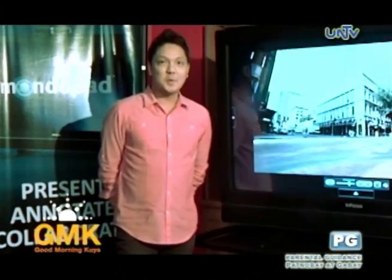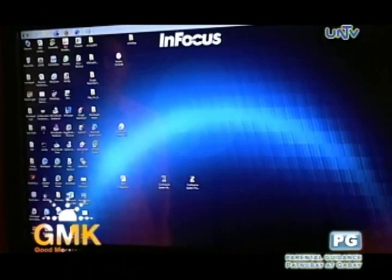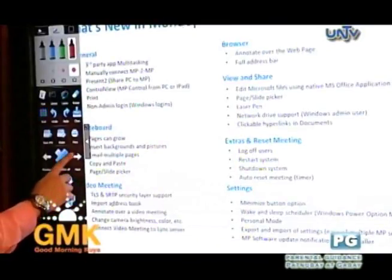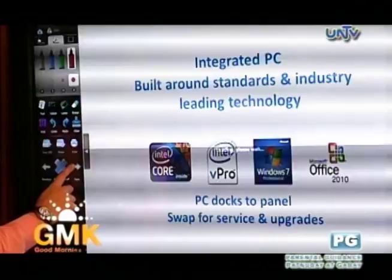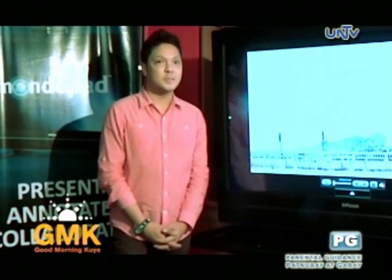The latest product that we have is the Mondopad 55-inch Business Collaboration Tablet. Besides having a 55-inch touch display, it has a built-in i5 Intel PC running Windows 7. Basically, you can integrate any software that you have, which makes it more flexible.